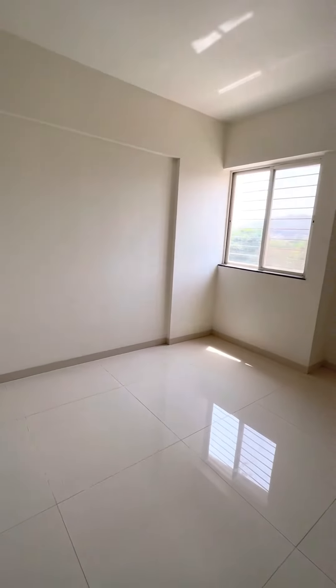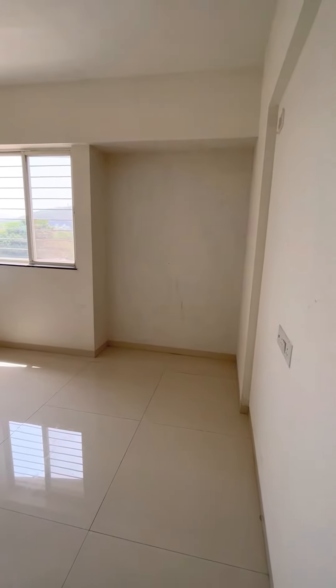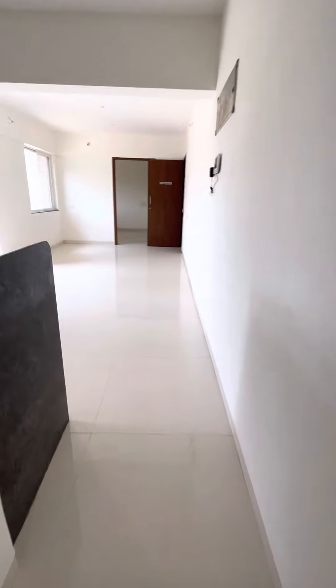A bedroom space overlooking the mountain, with a wardrobe niche where you can place your wardrobe. This can also be converted into an attached washroom.